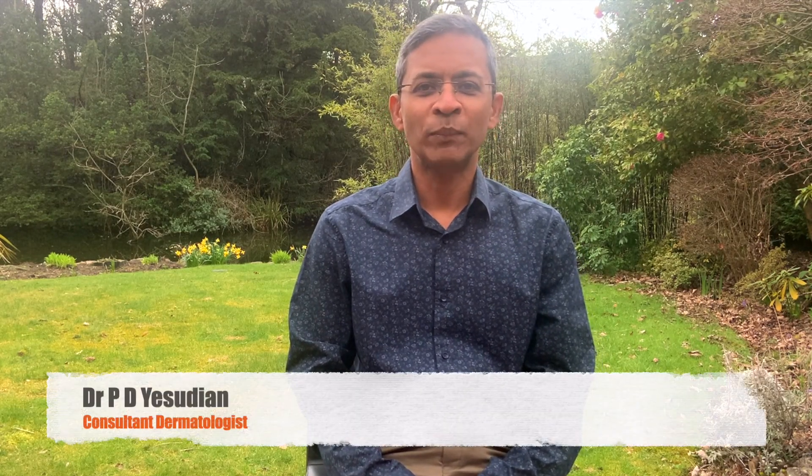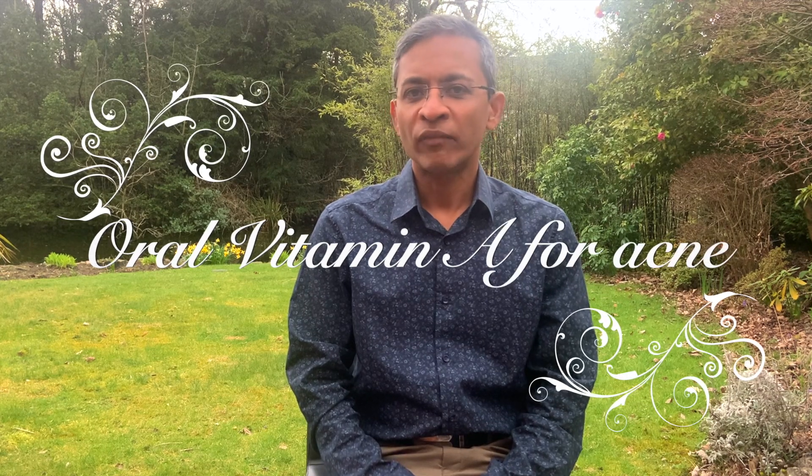Hello everyone, my name is Dr. A. Sudian, a consultant dermatologist based in the UK. Today we will be looking at the effectiveness of oral vitamin A in the treatment of acne.